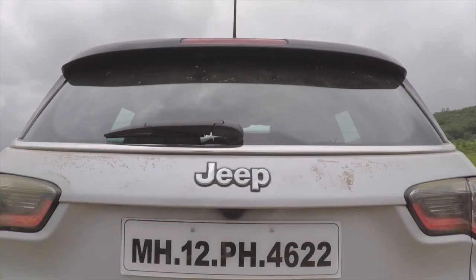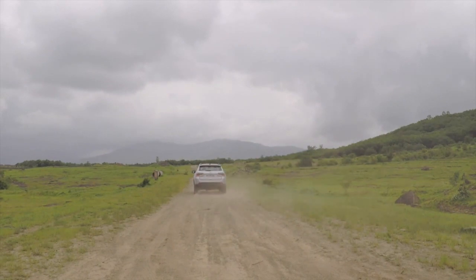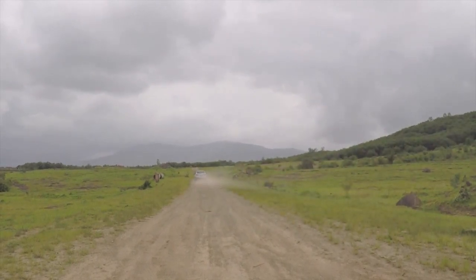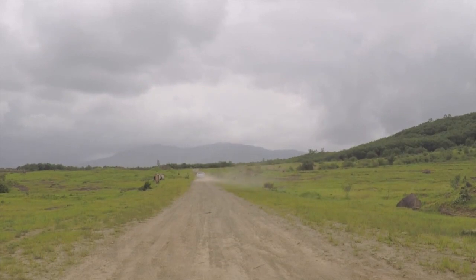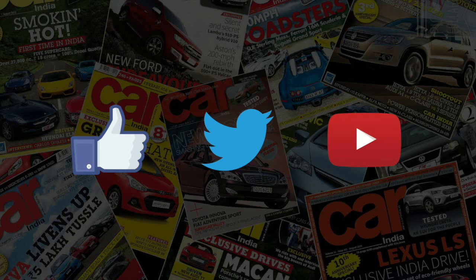Handling-wise, the Compass is decent on tarmac, but when it comes to off-roading, the Compass shines quite well. Overall, the Jeep Compass is a decent product for its price, and apart from a few chinks in its armor, it is a good option to consider if you like your SUVs with a hint of heritage and class.